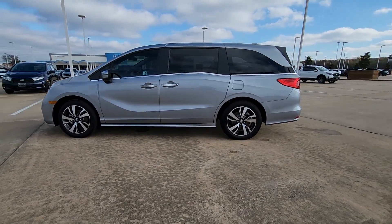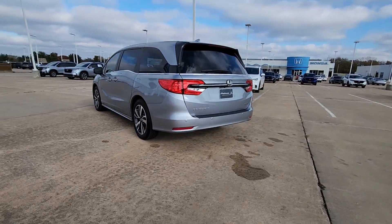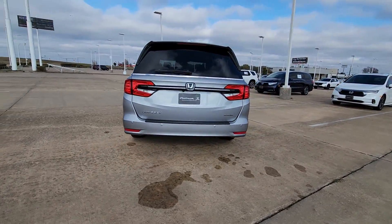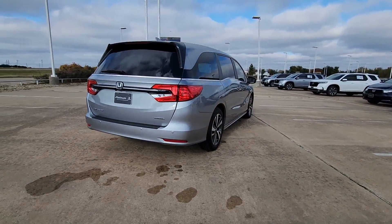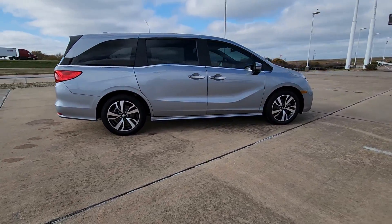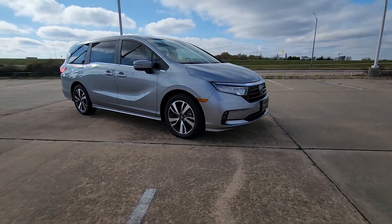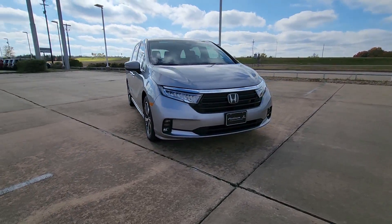Get acquainted with the 2024 Honda Odyssey. Look forward to even the most ordinary outings when you drive this sleek, comfortable Odyssey. Its smart tech keeps you safe and connected, while its thoughtful interior features assure a relaxing, peaceful passenger experience. It's so powerful and nimble that you may forget you're driving a minivan.